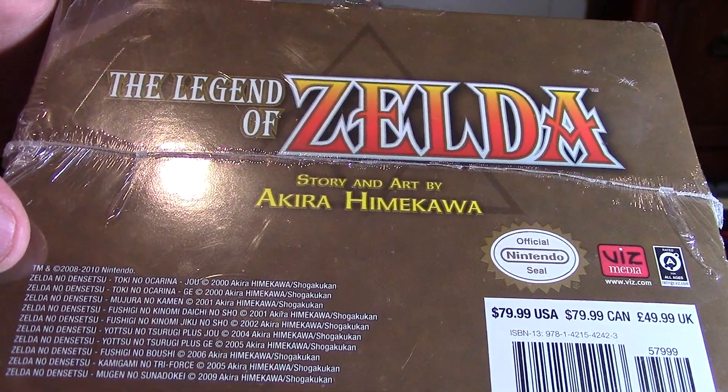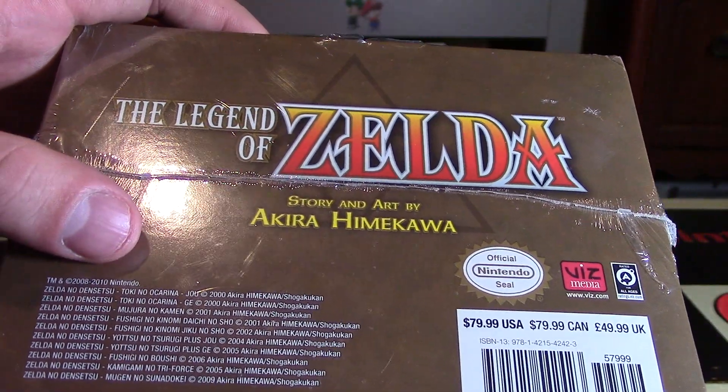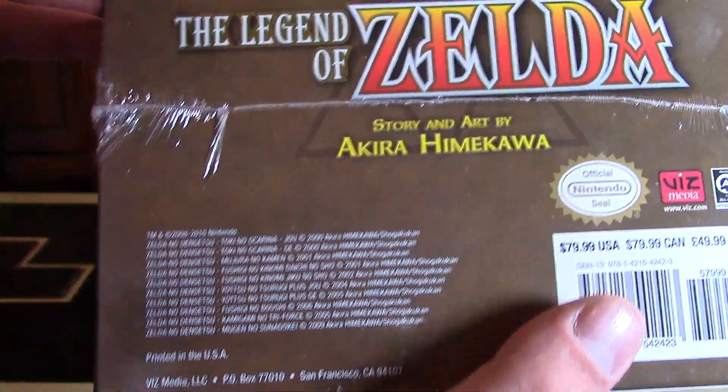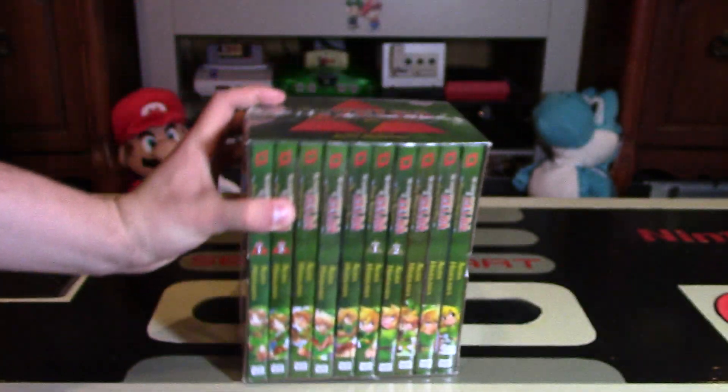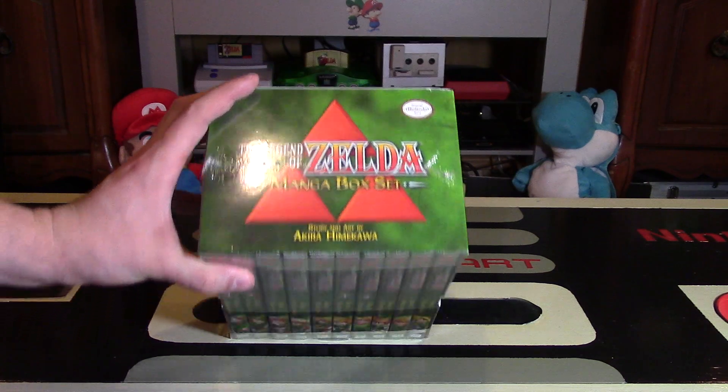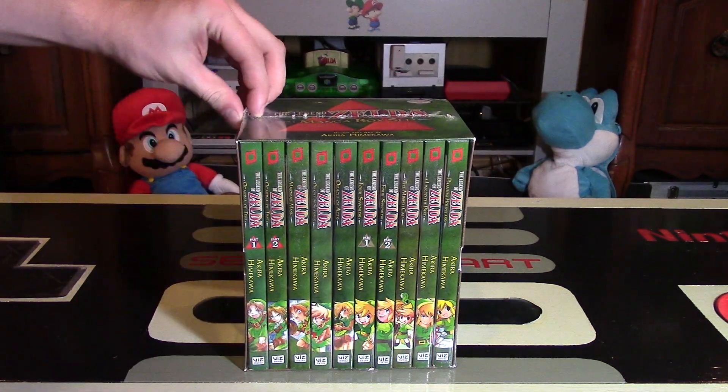The year on here says 2008-2010 Nintendo. It is printed in the USA as well, if you were wondering. Great looking set — the top looks really cool, even the packaging is really good.